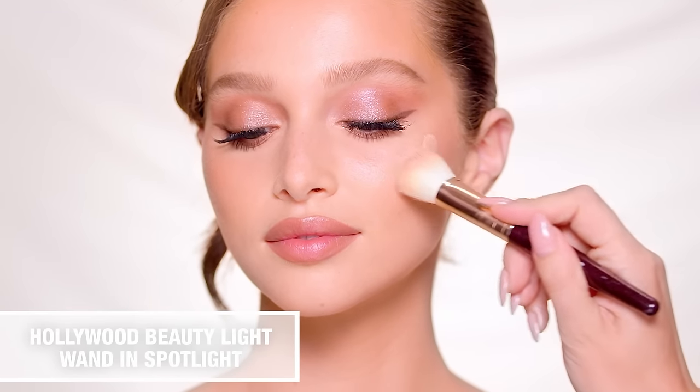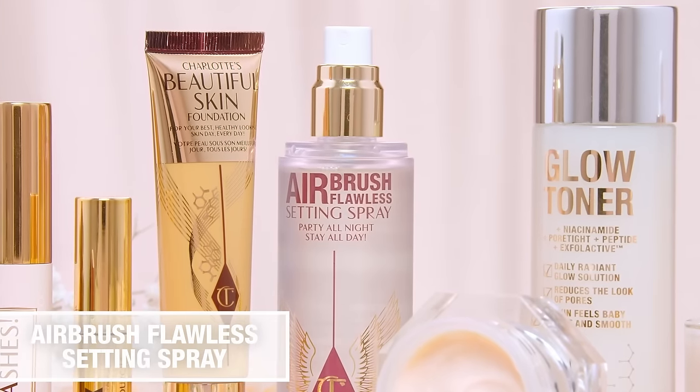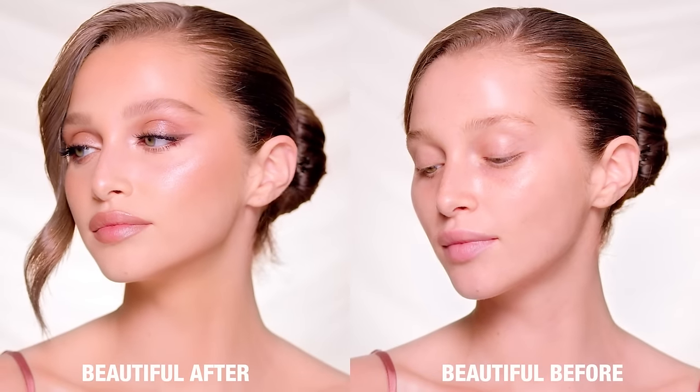As a finishing touch, I'm adding the Beauty Light Wand in Spotlight for that candlelit effect, then setting with Airbrush Flawless Setting Spray so you can party all night. Shop Charlotte's bridal beauty secrets now on charlottetilbury.com.